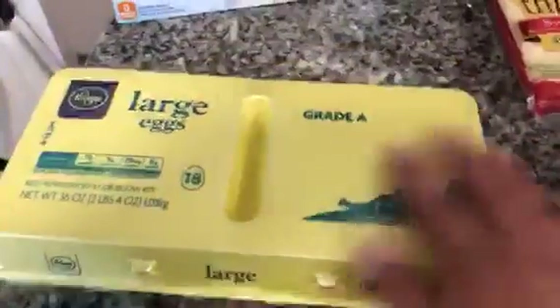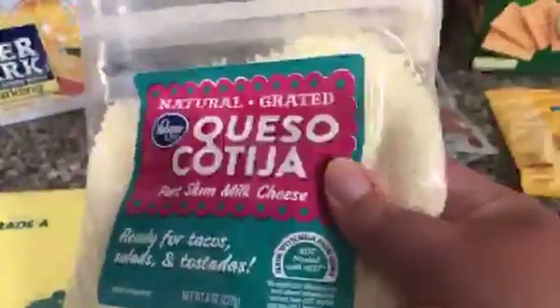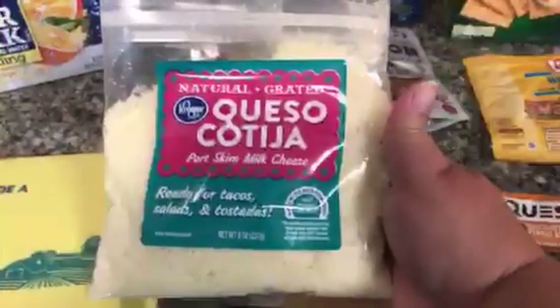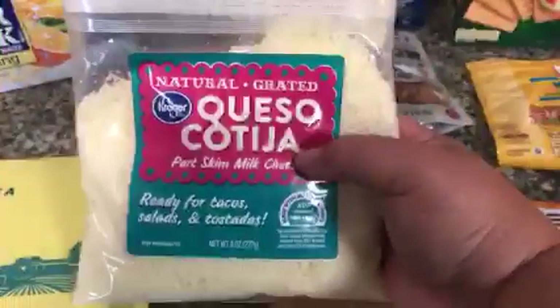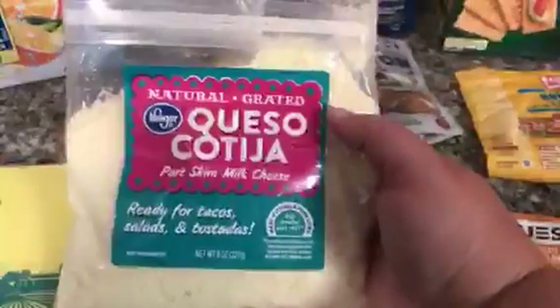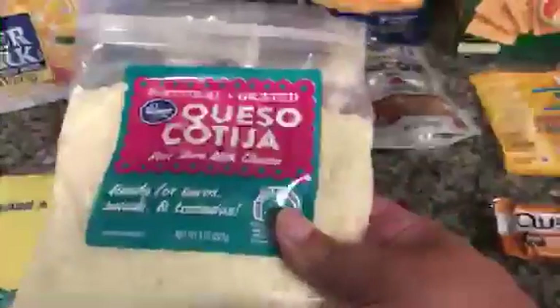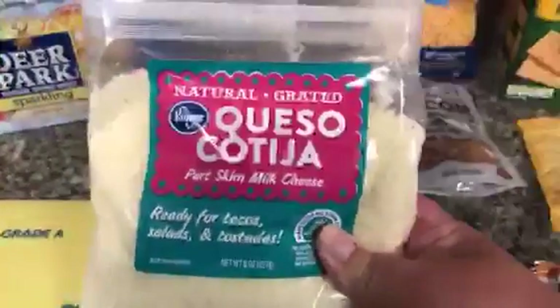Of course I always grab eggs. We use eggs all the time, so I grabbed those. The next thing I have here is this crumbled cheese — I am not even going to pretend to pronounce this. This is the cheese that I use in my street corn. A lot of people have asked me what this cheese is, so this is the one that I get. I find it at Kroger, it's the Kroger brand. I get the part skim milk variety, and it's two teaspoons for one point. I'm going to make street corn on Sunday and I will try to film that. A lot of people on Instagram have asked me for that recipe.